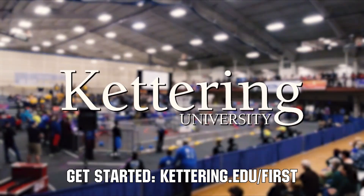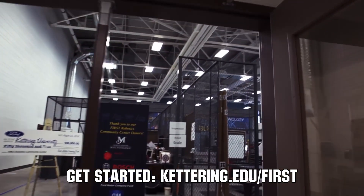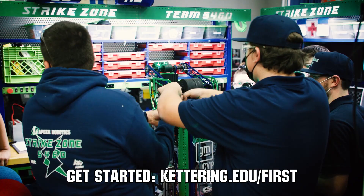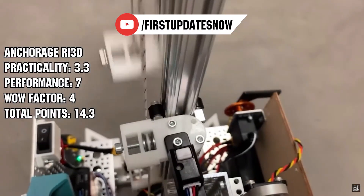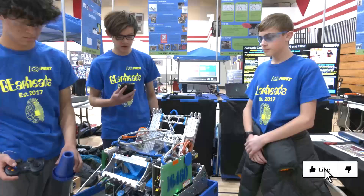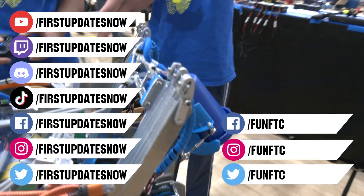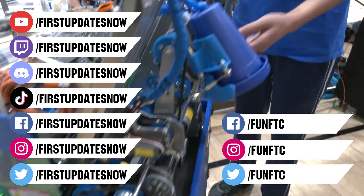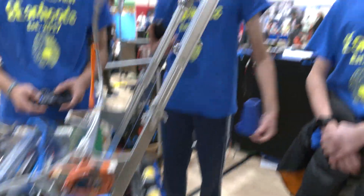This video on First Updates Now is made possible by viewers like you and also the following sponsors. At Kettering University, over 30% of the student population was in high school robotics, and these same students have received a portion of over $7 million in scholarships. Scholarship applications for First students are now available at Kettering.edu/First. Check out all-new FTC content on FUN's YouTube in February, with resource guides, top 10 moments, behind-the-bots interviews, and walkthroughs at youtube.com/firstupdatesnow. Don't forget to like, subscribe, and ring the bell. Watch our live shows at twitch.tv/firstupdatesnow, join our Discord at discord.gg/firstupdatesnow, and check out FUN FTC and First Updates Now on Facebook, Instagram, TikTok, and Twitter.